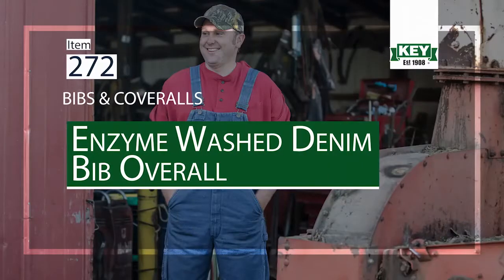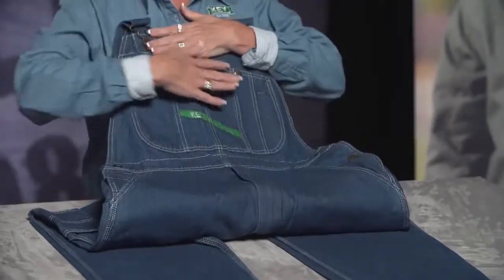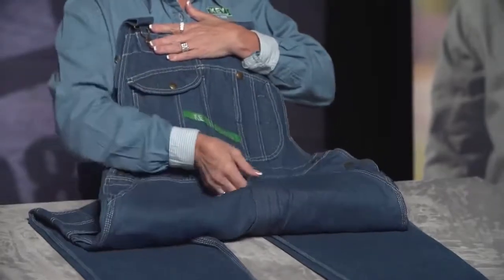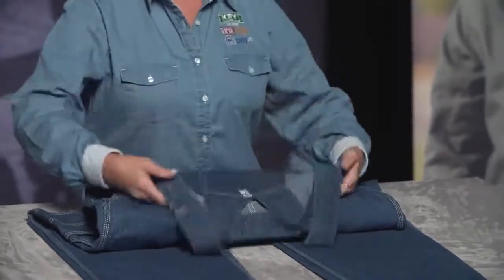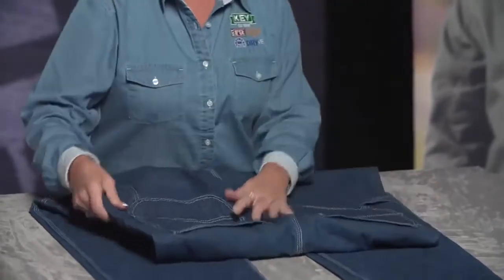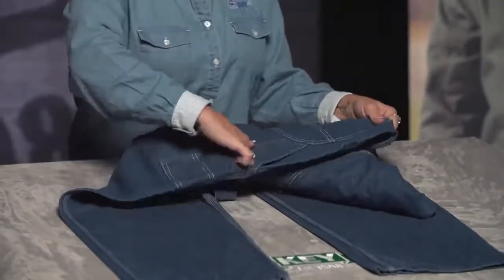Number 272 Enzyme Denim Bib Overall. This bib has been around since 1908 and has a large front pocket, two deep pockets, as well as a front zipper. It also has Keyes True Diamondback Construction on the back, as well as two deep back pockets and a side dual pocket.